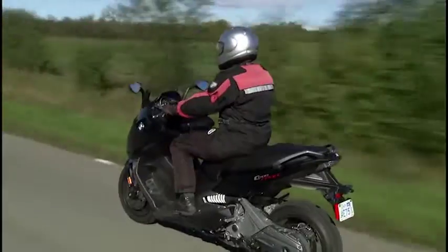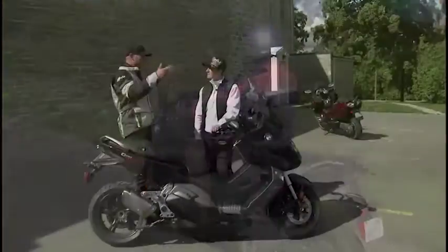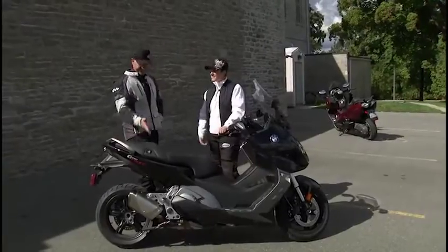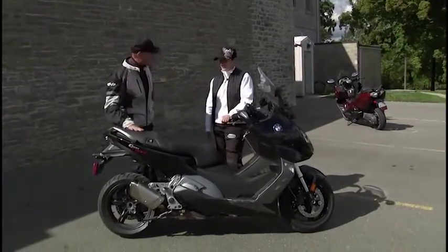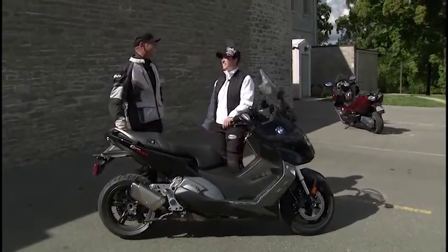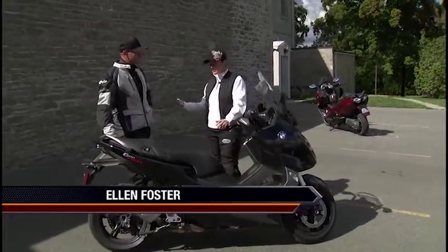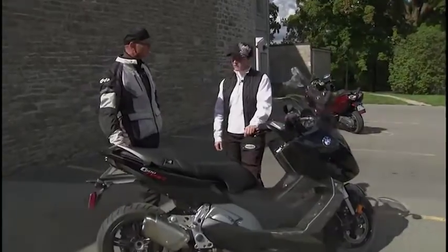Ellen, we kind of threw a curveball at you this morning. You showed up all set to ride that V-Strom 650, and instead we said: scooter — a 600cc sport scooter, that's what you'll want today. Gee, thanks Steve. I was really looking forward to the V-Strom, the adventure bike, but anyways, this was pretty good.